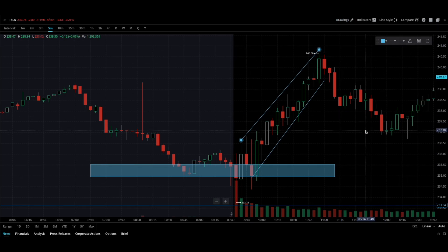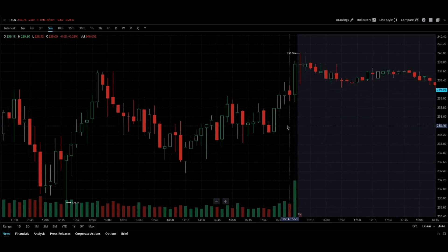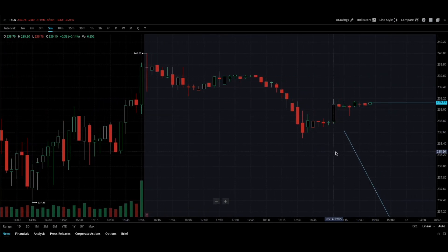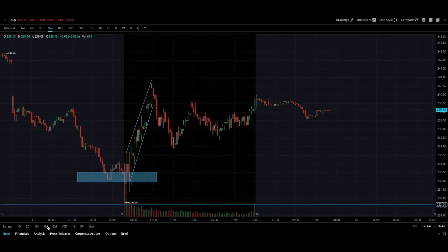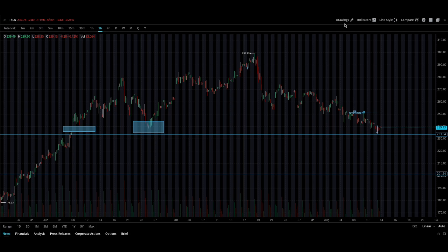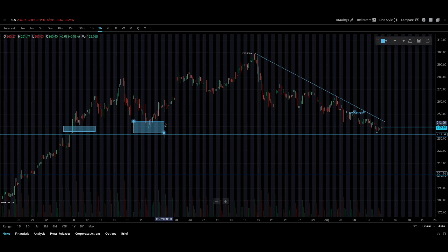Moving forward, I want to see if we get a nice pullback all the way back down to 235 — this can easily happen tomorrow. We'll see if we can start to dip-play this, but I'm not thinking we're out of the woods yet with Tesla. If you look at the overall chart, we've really just sold off big time. We haven't broken this downtrend line, but we hit this support level at 233, which we've mapped out, so it's definitely something to pay attention to.